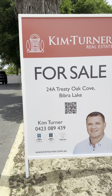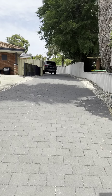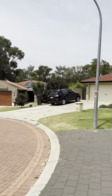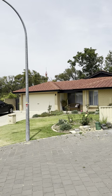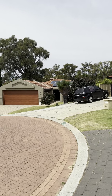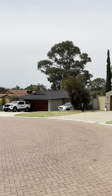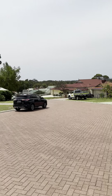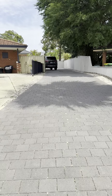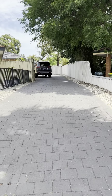Hello and welcome to 24A Treaty Oak Cove in Bibri Lake. Have I got something special to show you in this beautiful cul-de-sac elevated location. How beautiful is this street? Surrounded by trees, you can just see over there the top of one of the rides at Adventure World, the premier fun experience in Perth. You can see in the background the elevation with the Darling Ranges across there. Where we are located is known as the St Paul's Estate.